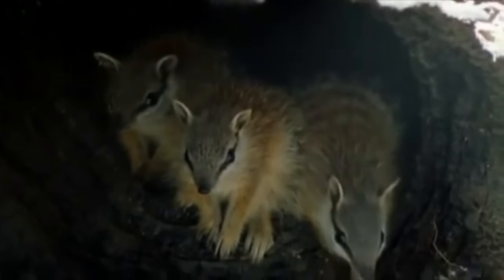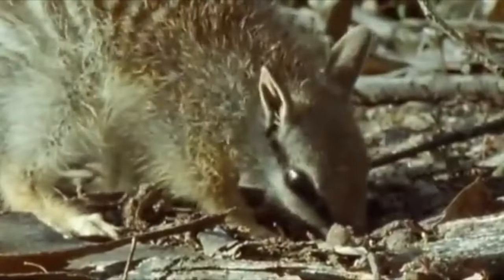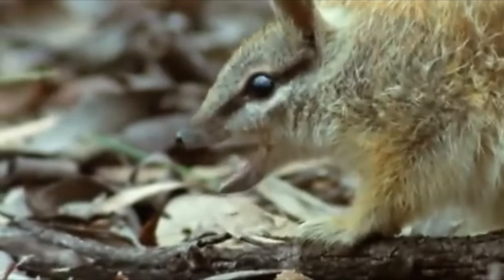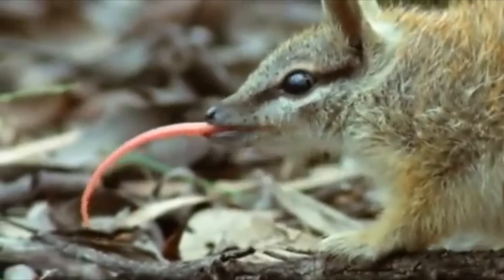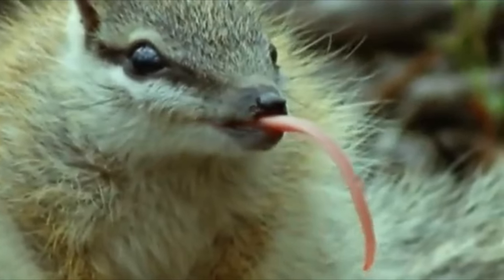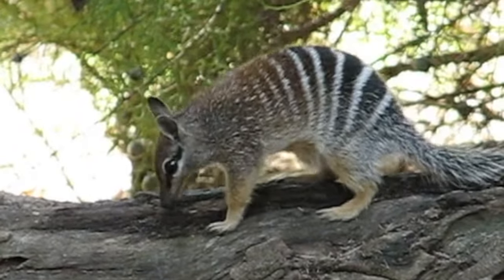They live in underground burrows or hollow logs, which they leave during the day to find their favorite food: termites. The agile Numbat forages fallen logs, tree bark, and soil with their long sticky tongues. They get all the moisture they need from the thousands of termites they consume in a single day.